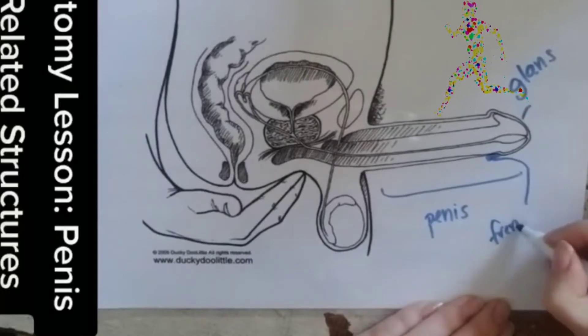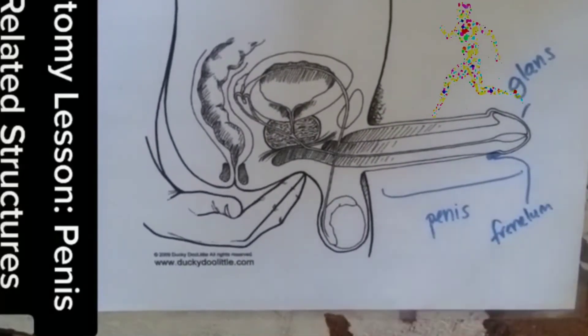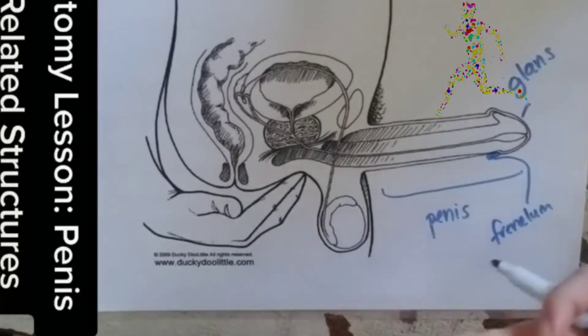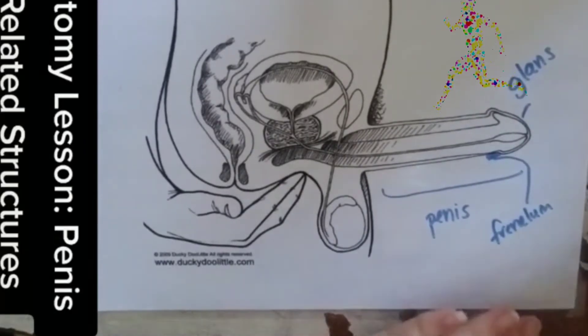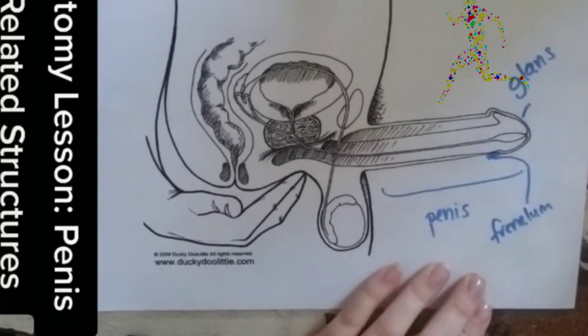Similarly, just like the vulva, here you have the frenulum. This is on the underside of the penis — if someone has a penis and they're facing it, it's right over here — and it is very, very sensitive.